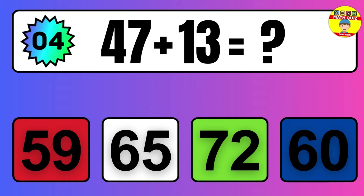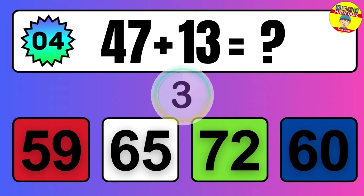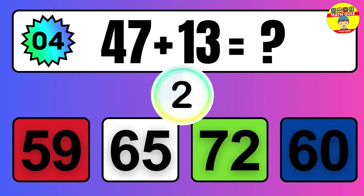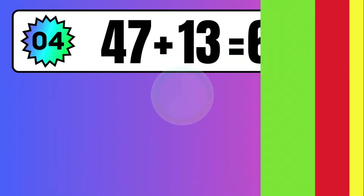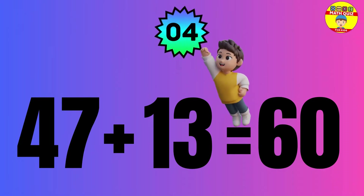Question: 47 plus 13 equals what? The answer is 47 plus 13 equals 60.